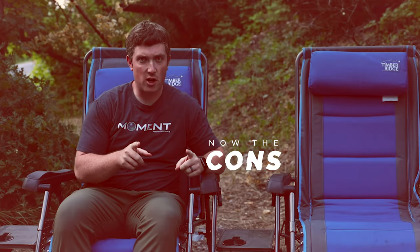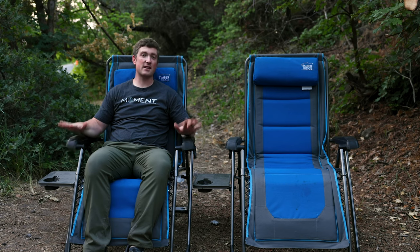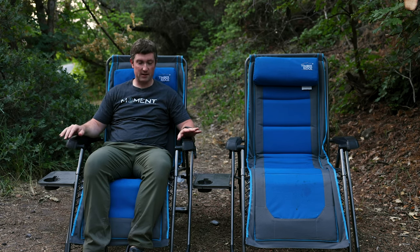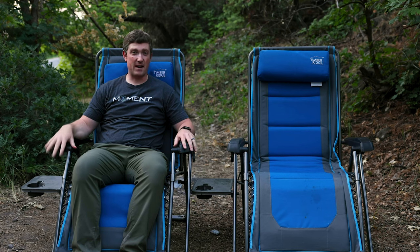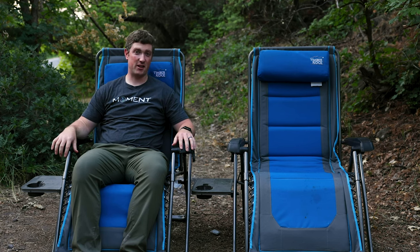Now the cons. Mainly, this is a large chair, obviously, so it is heavier to carry and takes up a little more storage. And this is not mesh anywhere, so it is not a very breathable chair. So if your back is sweating or something like that, you're not getting a whole lot of relief in this chair.